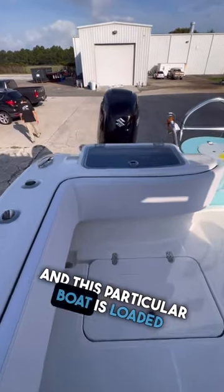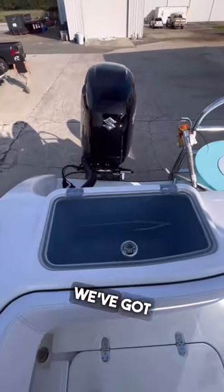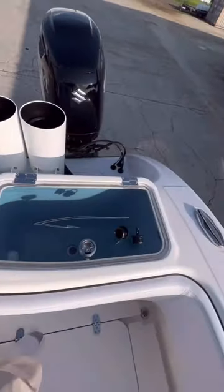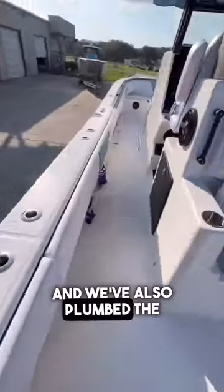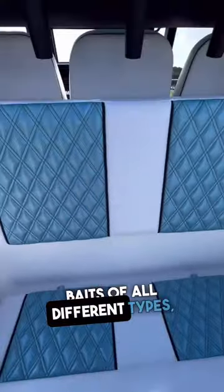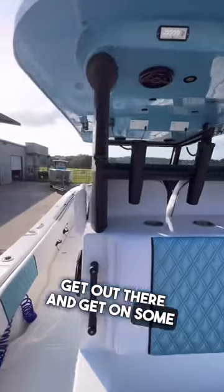This particular boat is loaded with live well capacity. We've got dual 40-gallon live wells, a removable well right there, tuna tubes, and we've also plumbed the rear facing seat to be a live well also. So you can load up on live baits of all different types and get out there and get on some fish.